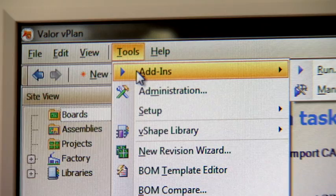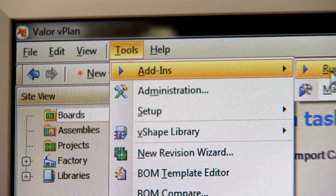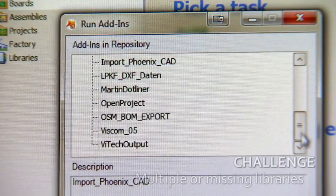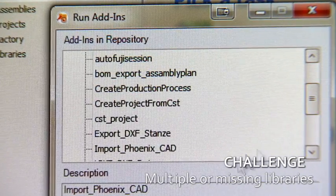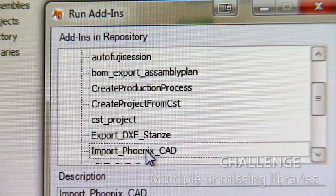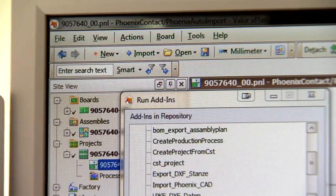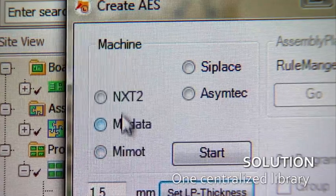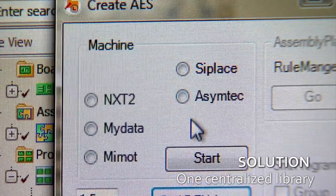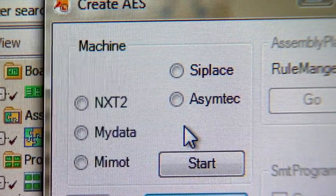The most challenge is we got several libraries, we got several CAD data with several libraries. We always do some manufacturing for some customers, but we don't have libraries from them. And that's why we use the vPlan software to put all the data together in one big library, making the data much clearer, to have the same data quality for each manufacturing and each machine vendor we have here at Phoenix Contact.